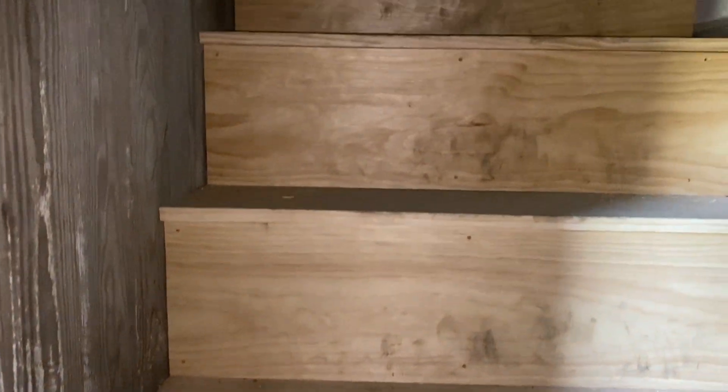The building also has a second floor that is believed to have been where the pastor lived. The project plans to convert it into an office space.